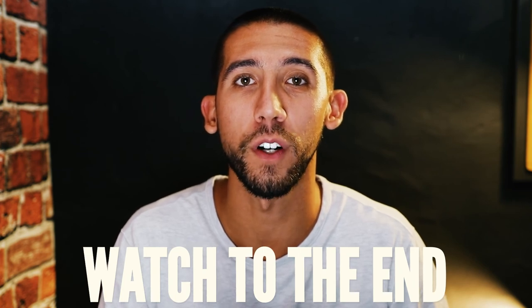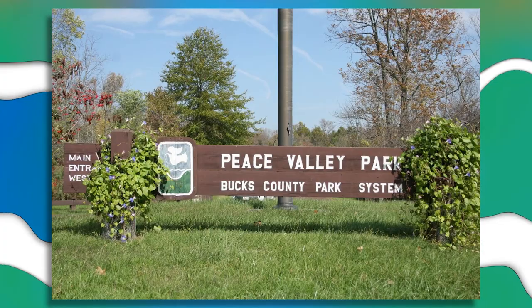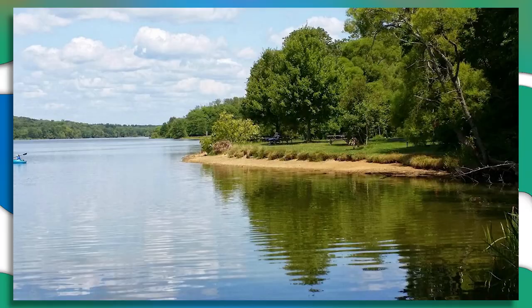Stick with me till the end and we'll go over one thing that Chalfont does that not many towns offer at all. The fourth thing you need to know before moving to Chalfont is all of the parks it offers. The most popular park in the Chalfont area is Peace Valley Park, also known as Lake Galena — technically located in Doylestown but only about a five to seven minute drive from Chalfont. It offers hiking, biking, boating, fishing, and pretty much everything else. There's also a six-mile path that goes all around the lake, and the park is very popular for barbecues and picnics as well.